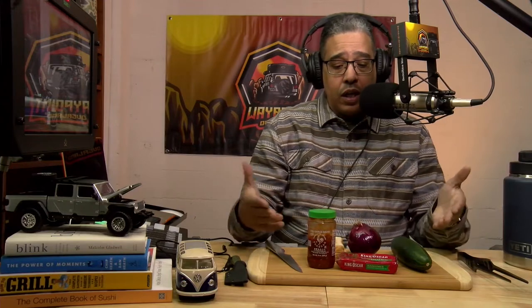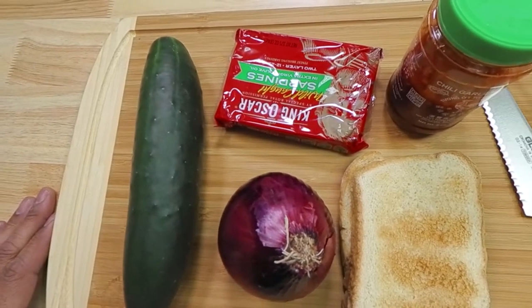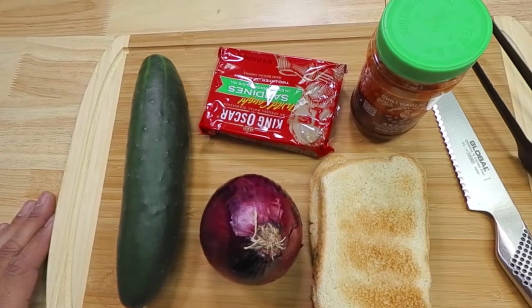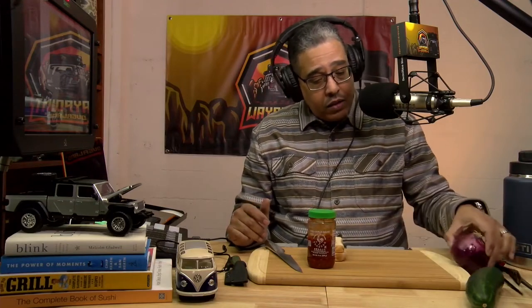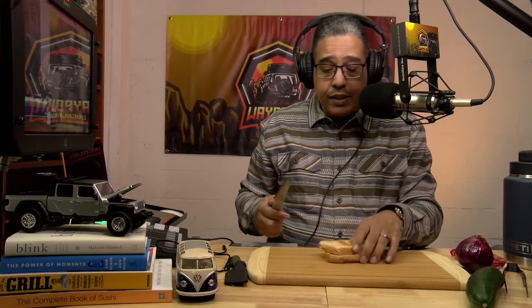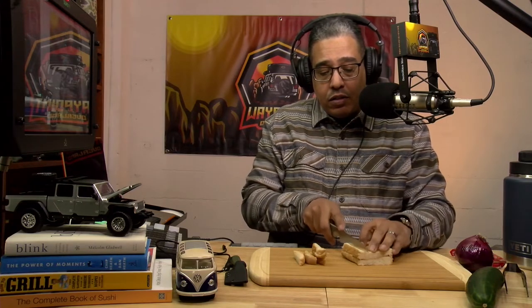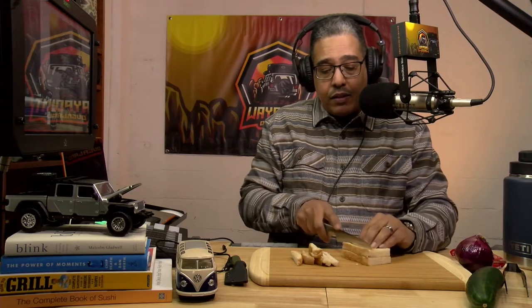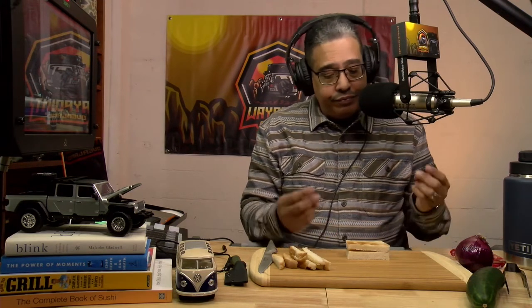Here are the ingredients — it's very simple: cucumber, red onion, chili garlic sauce, some toast, and sardines. With the bread, you can do it as is, but typically for this type of sandwich we cut off the ends, which is easy to do. I chose this sandwich because it's something you can keep in your dry box and make it just like that, and it's delicious.